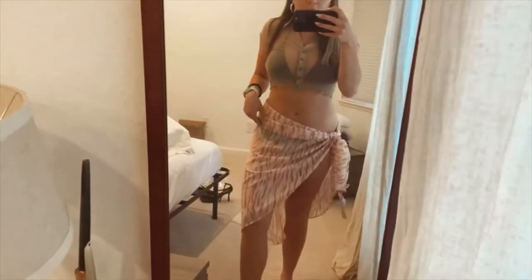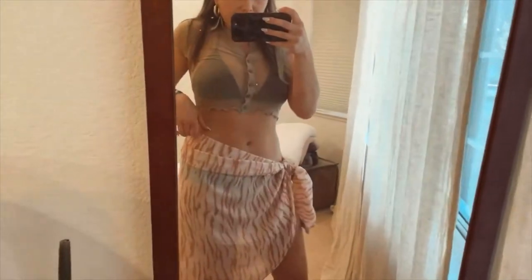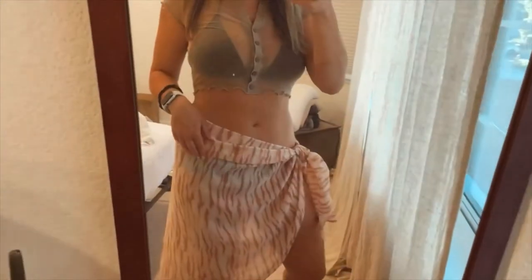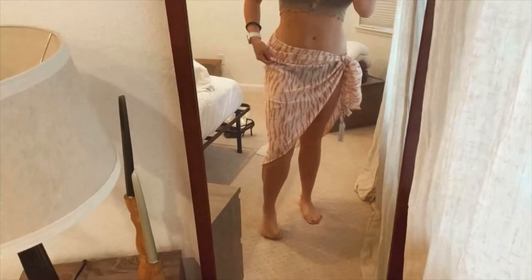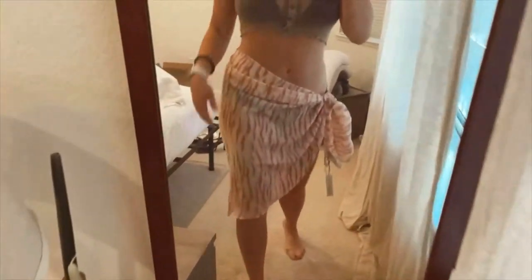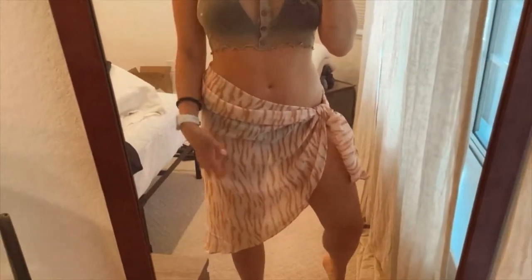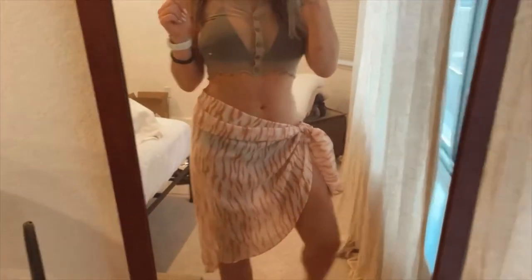Next, I bought this bathing suit cover-up sarong. I think it looks really cute. I got it in plus size — it's like one size fits all, but the plus size one — just because I thought it would be more fabric and just a bit more coverage. Because a lot of them only come to here, and I want it to be more of a skirt vibe.